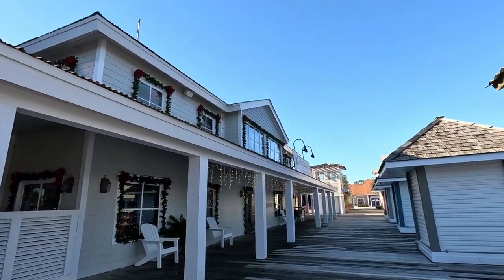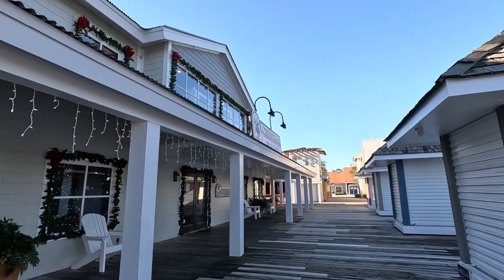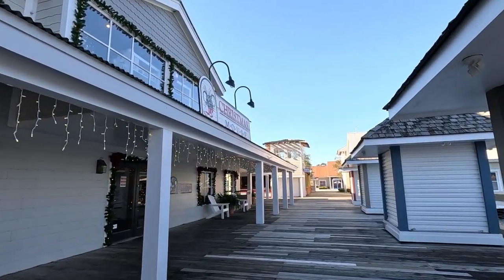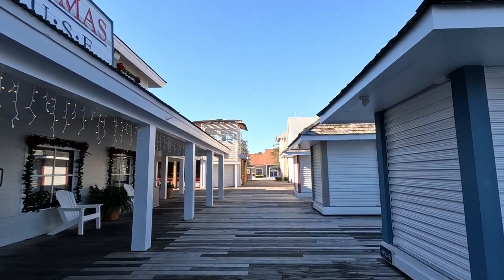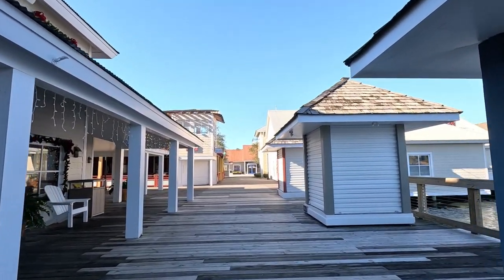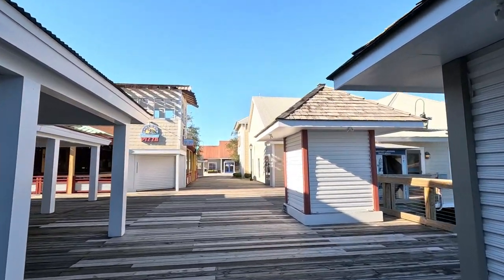Here's one of Brian and I's favorite stores — the Christmas Mouse. I know it's after Christmas right now, but we enjoy shopping for Christmas year-round, and that's exactly what they do. They have Christmas stuff all year, and they also have other things: beach decor, other seasonal decor. For example, if it's Easter, they might have Easter stuff.